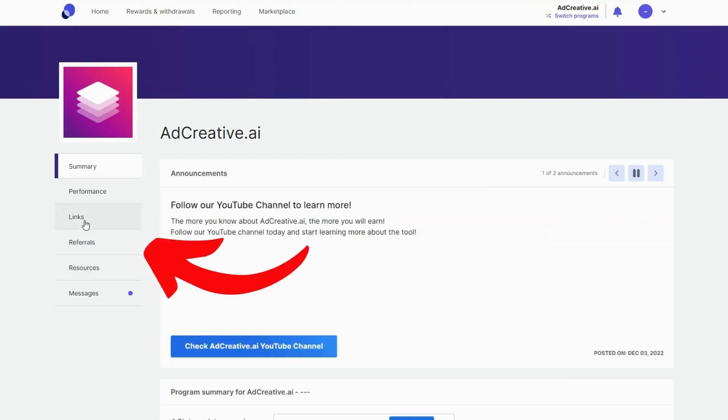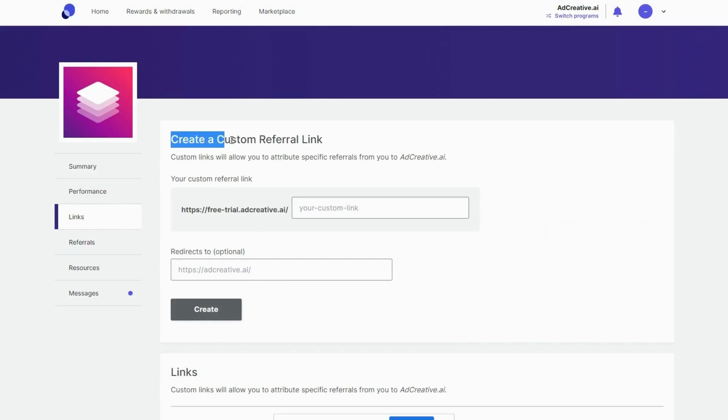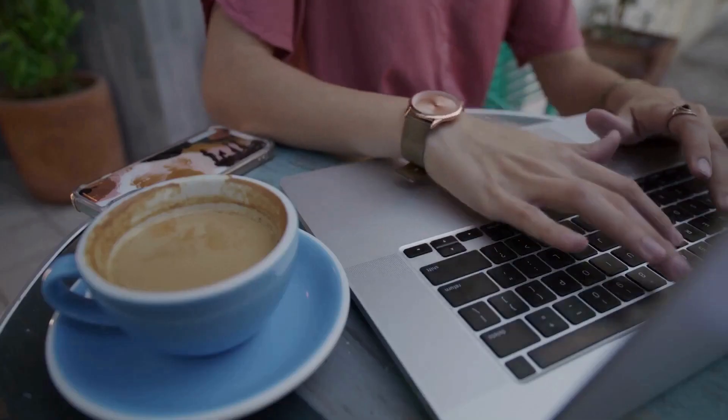To get your affiliate link, come to this side and click Links. Here, you can customize your affiliate link.